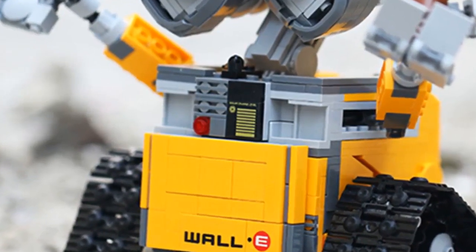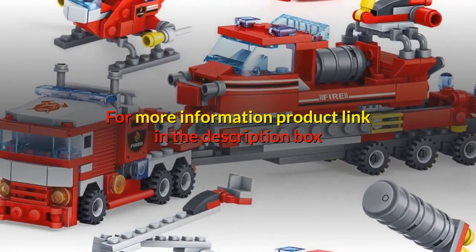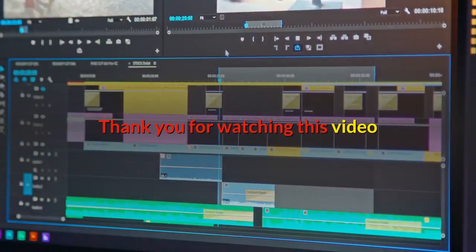For more information, product link in the description box. Thank you for watching this video.